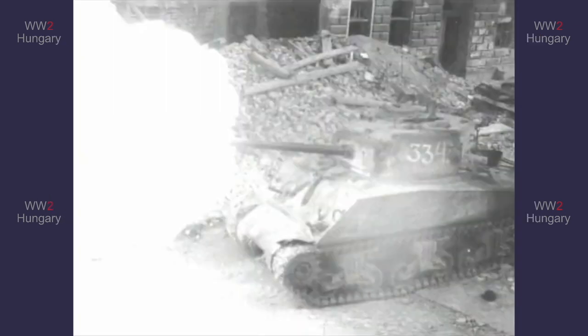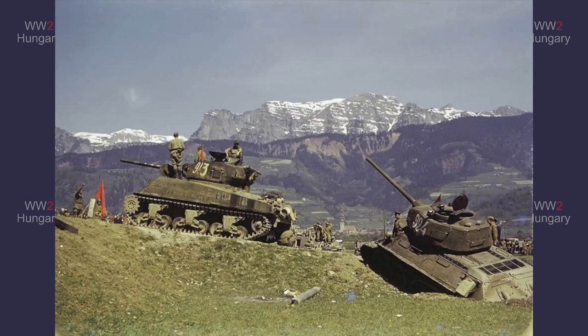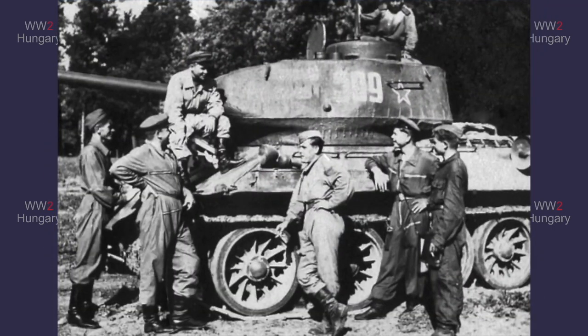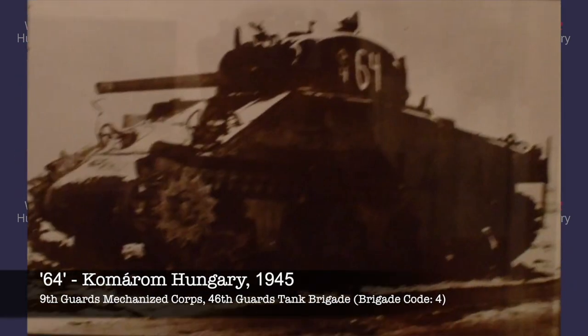Here we have tank 334, whose brigade code does match its official brigade number. This picture has two tanks from the 9th Guards Tank Brigade, and the brigade code matches the official brigade number. This tank has a brigade code of 5, as the official tank brigade number is three digits. And finally, we have a similar situation with a tank where the brigade code does not match the official brigade number due to digit constraints.